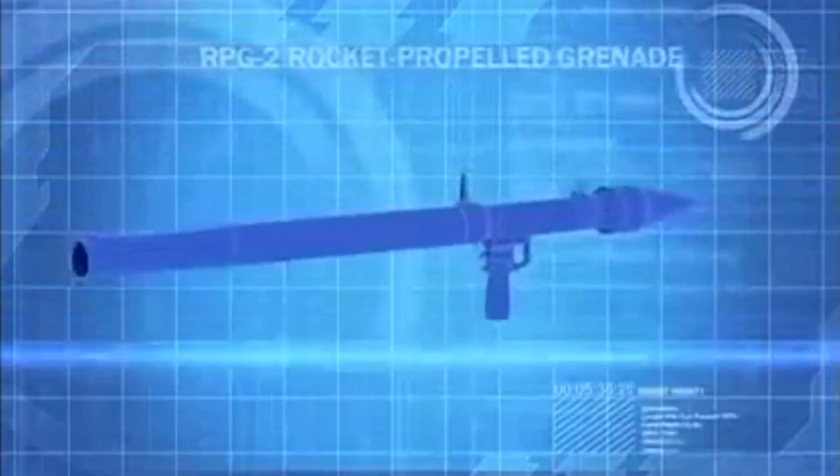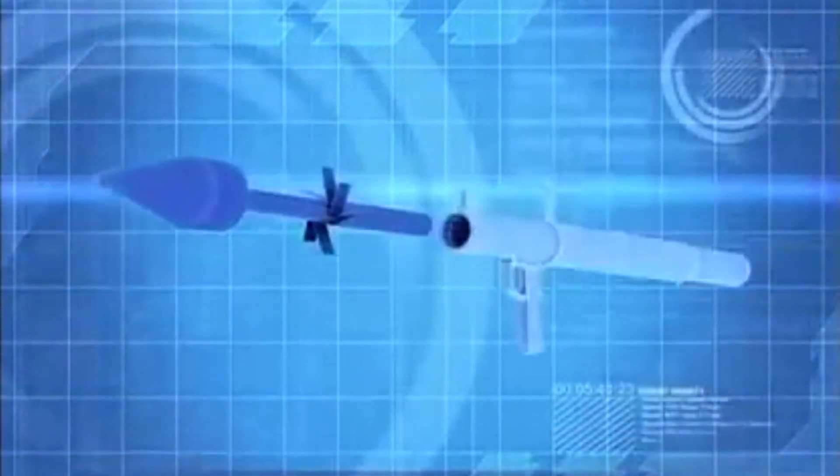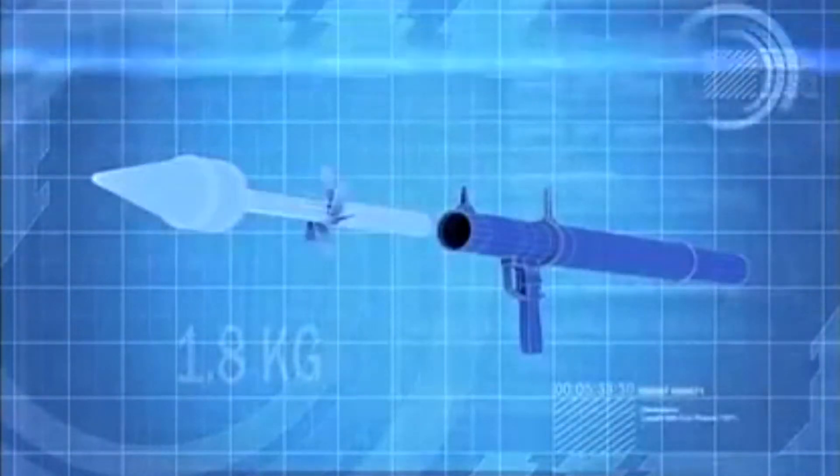The RPG-2 is the NVA's primary anti-tank weapon. It is a rocket-propelled grenade launcher that fires a 1.8-kilogram shaped charge that can bore through 200 millimeters of armor.